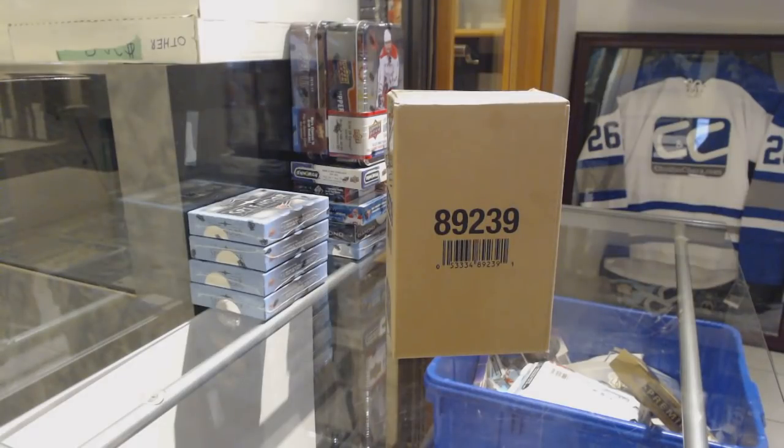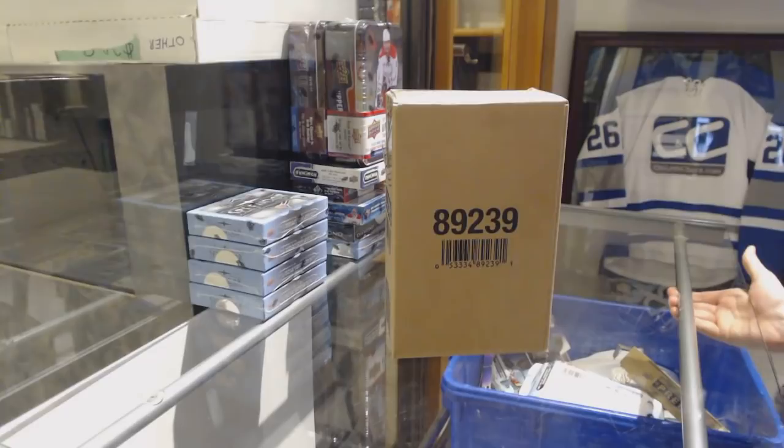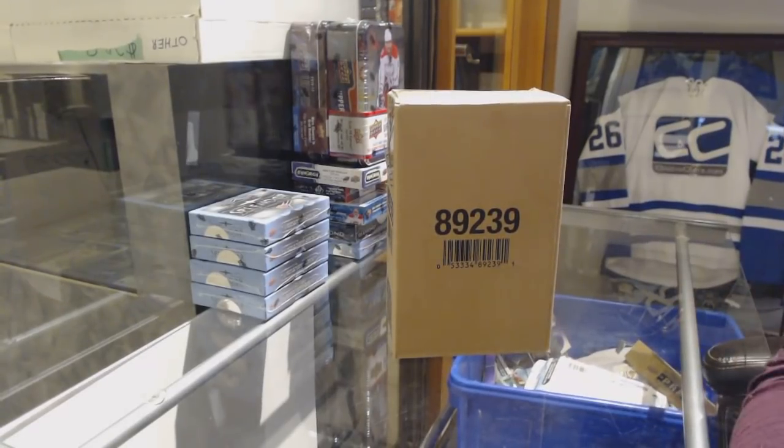Starting off CNC group rig 9502, we've got the five box case of 1718 Upper Deck Premier. Here we go, ladies and gentlemen.